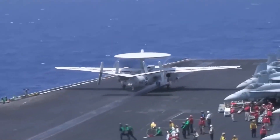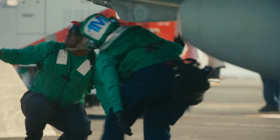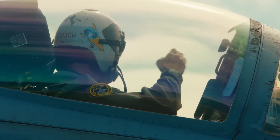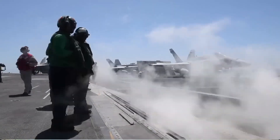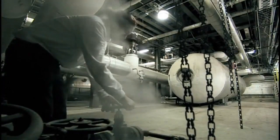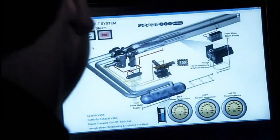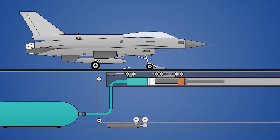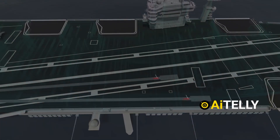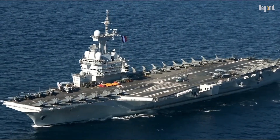Why, then, can American aircraft carriers launch AWACS planes? The answer lies in a different technology: the steam catapult system. Think of it as a giant slingshot that propels aircraft, giving them the necessary speed to take off. Beneath the carrier's deck is a large cylinder filled with water and high-temperature steam under immense pressure. A guiding pipe extends from the cylinder, housing a piston connected to the aircraft's landing gear. When a valve is opened, the pressurized steam flows into the pipe, pushing the piston forward and accelerating the aircraft to take-off speed. This technology is exclusive to the United States. All Nimitz-class carriers are equipped with four steam catapult tracks. France also uses steam catapults on its Charles de Gaulle aircraft carrier, which has two catapults, though the technology was originally developed by the US.